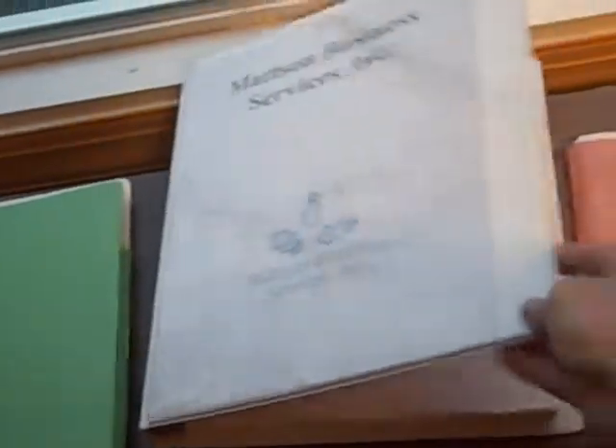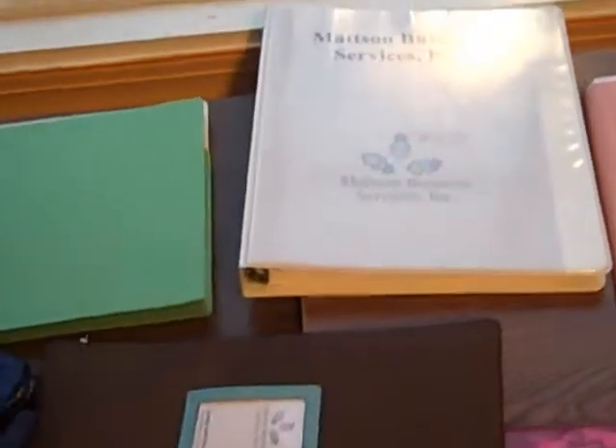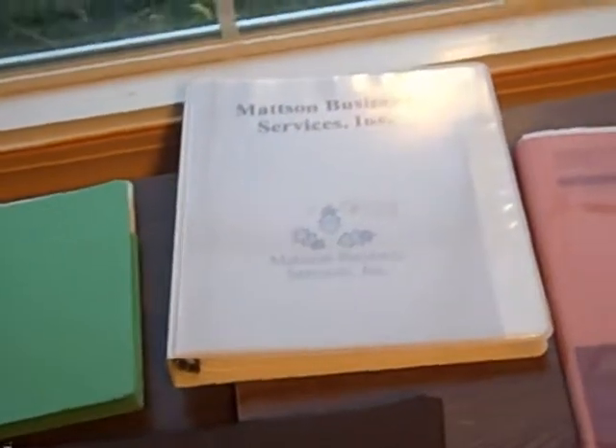Lots of people are familiar with the binder system — holds information in 3-ring. I don't use them so much; I find them cumbersome to carry around. But if I've got something I need to keep in chronological order, I'll be a binder girl.